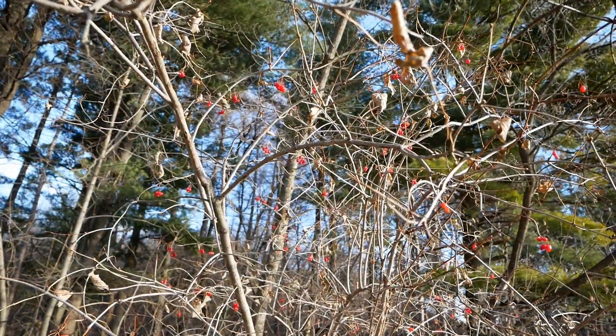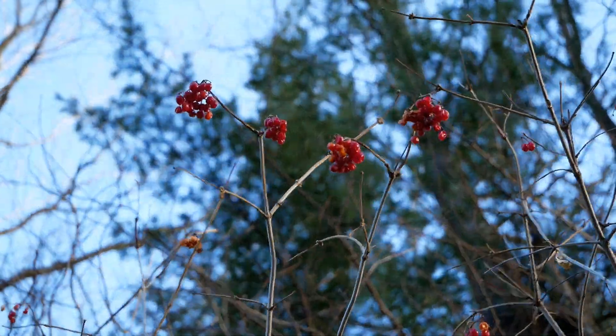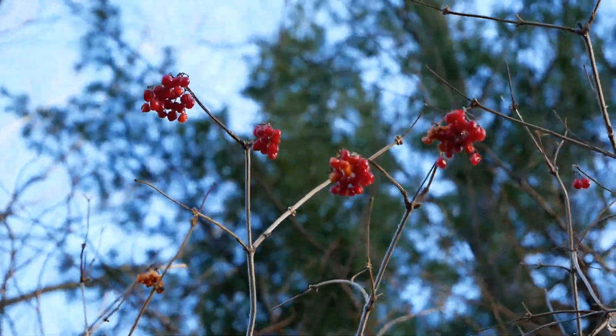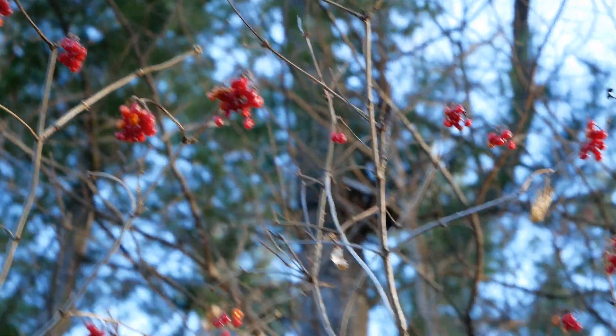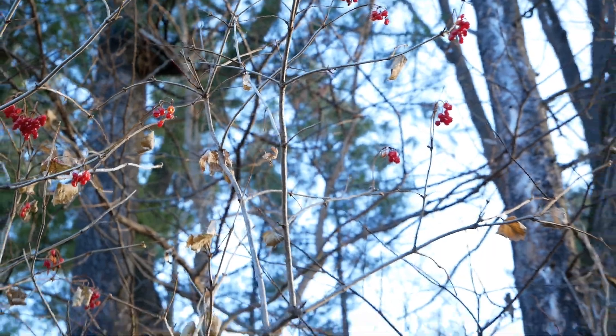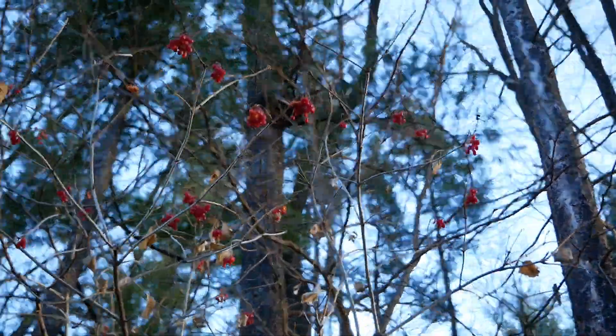So I get the 'high bush' part of the name, but what is with the 'cranberry' part of the name? Turns out, people have used this for centuries to make a jelly that tastes a lot like cranberry sauce.